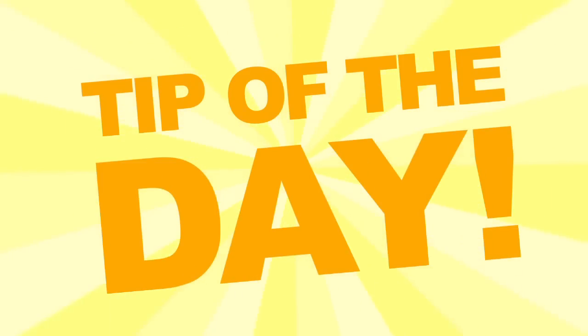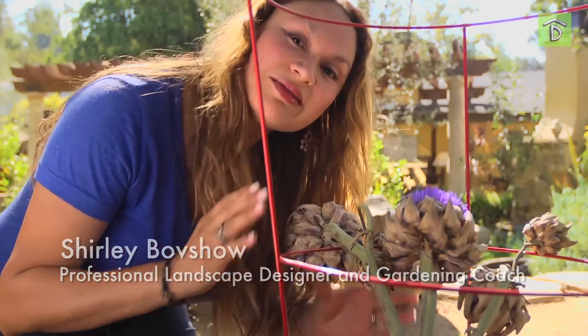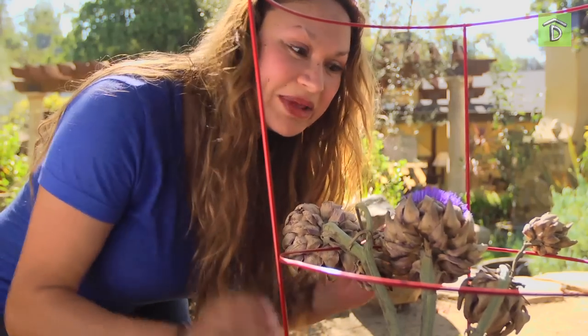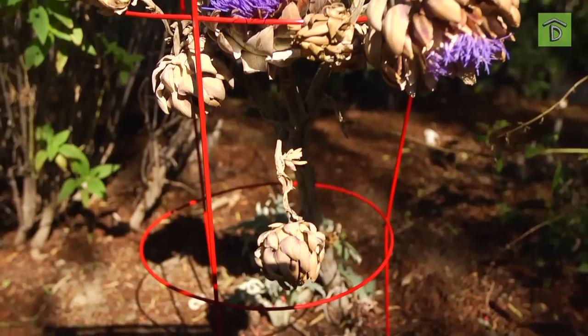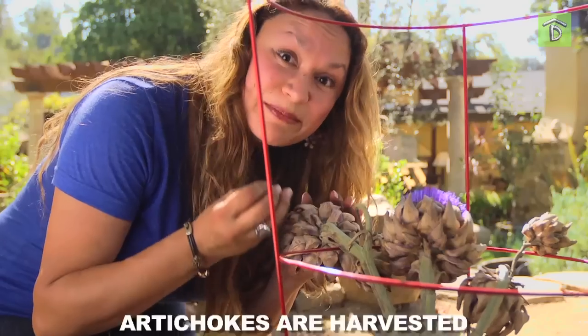Tip of the day! We're getting up close and personal with artichokes. Did you know that artichokes grow on a stem in clusters like this? When you harvest an artichoke, you're actually harvesting a flower — an immature flower.